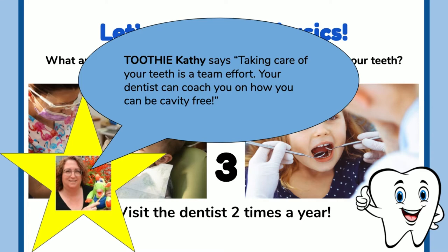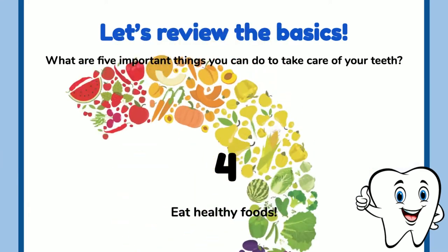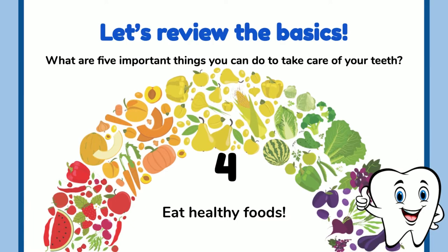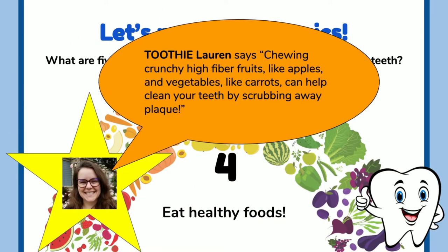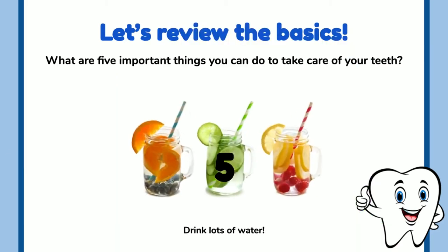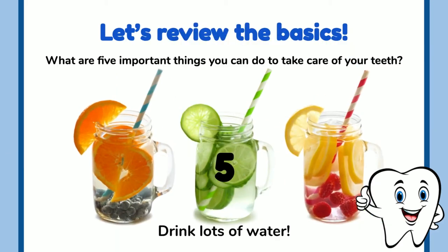Four: eat healthy foods. Toothy Lauren says chewing crunchy, high-fiber fruits like apples and vegetables like carrots can help clean your teeth by scrubbing away plaque.